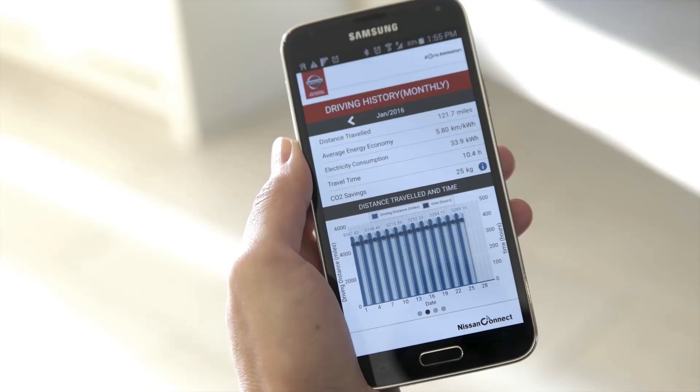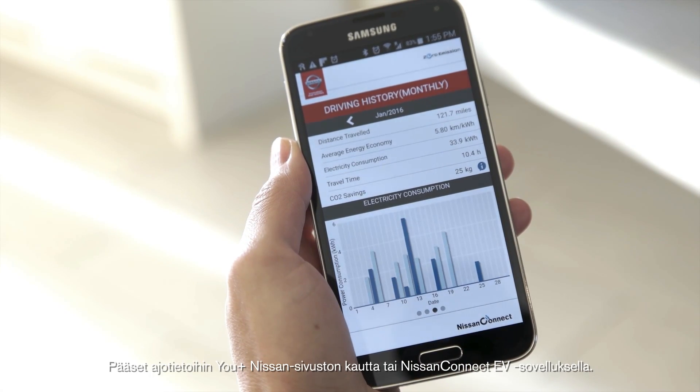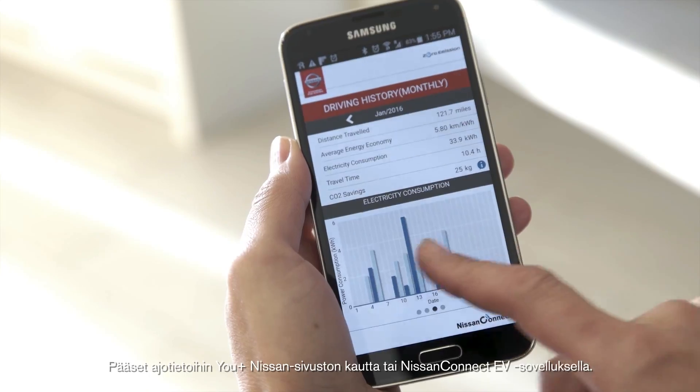Driving analysis. Access driving information on the Uplus Nissan web portal or the Nissan Connect EV app.